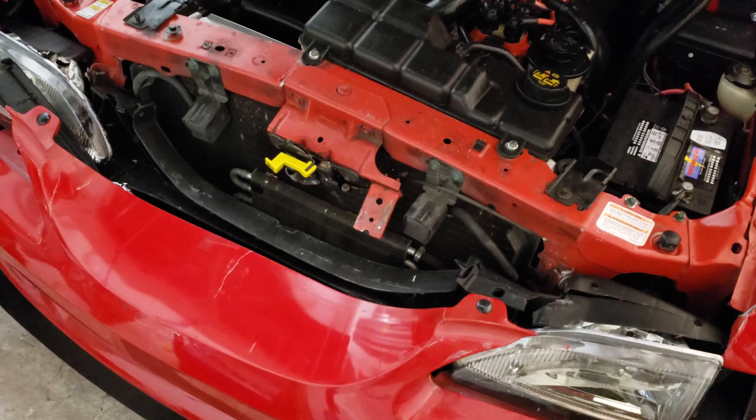That's another Mustang right there, and another one. There's a New Edge — I don't think that's a GT. No, it's not. They're both V6. Alright guys, I just wanted you guys to see this one here. Let's see what else we can find. If we find anything, if not we'll go to the next one.